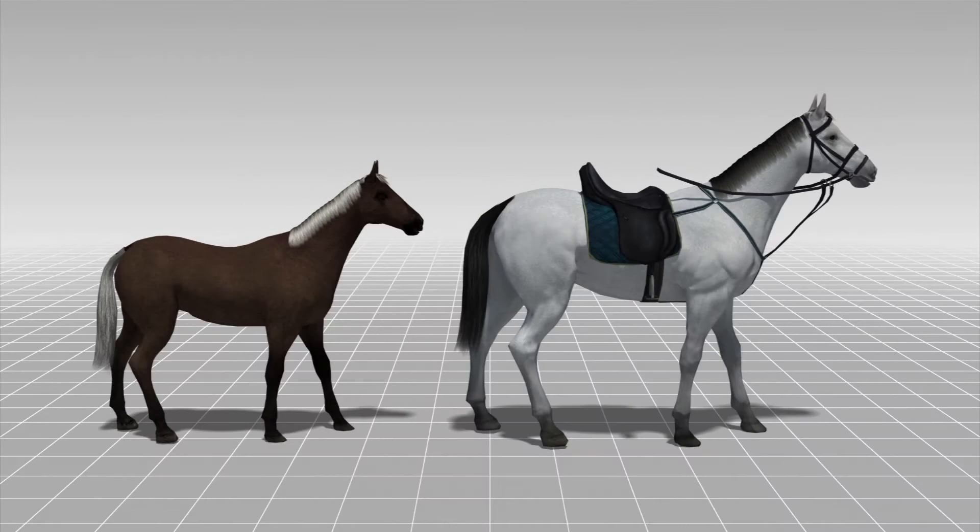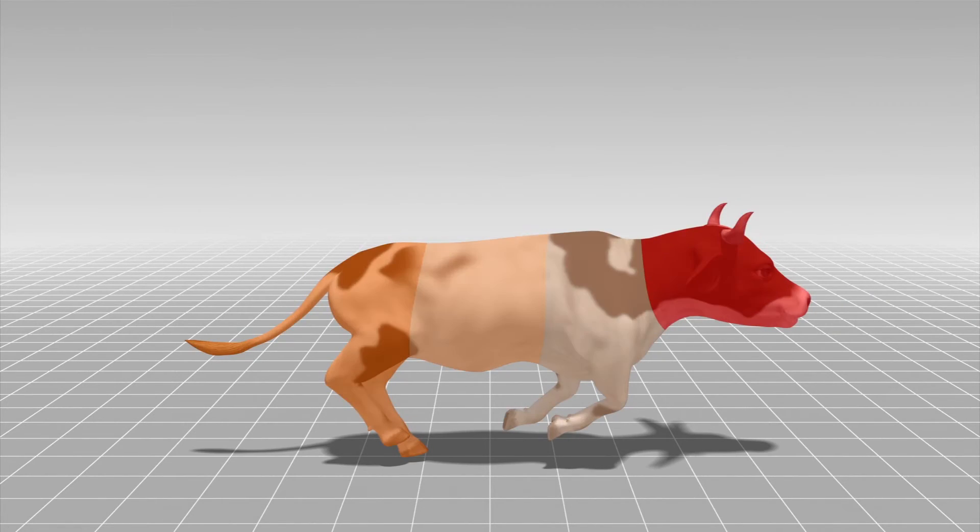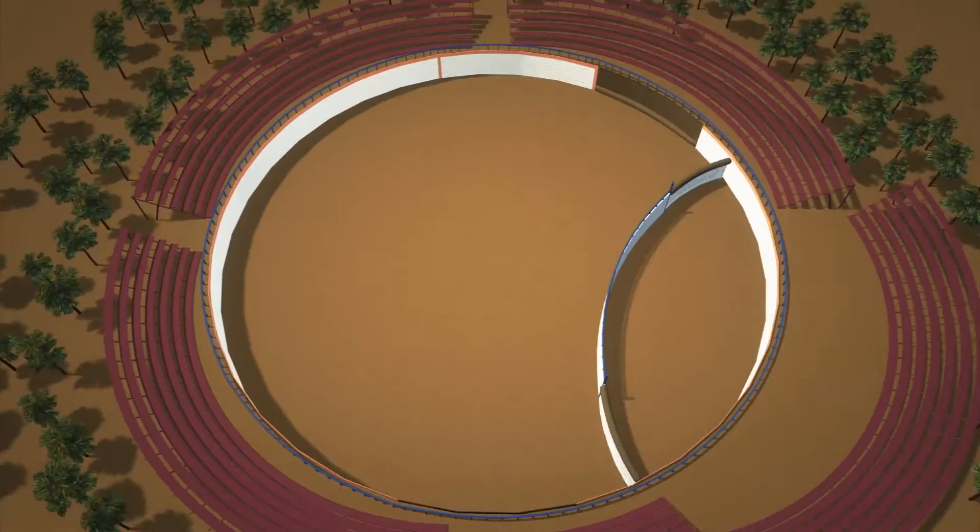The bull must be young since it will be the perfect height for the horse to corner. The closer to the back the horse touches the bull, the more points the huaso earns.